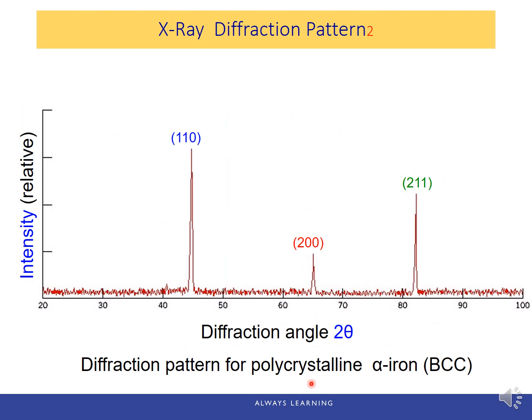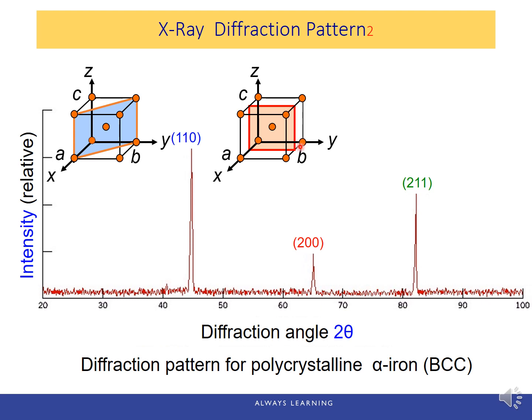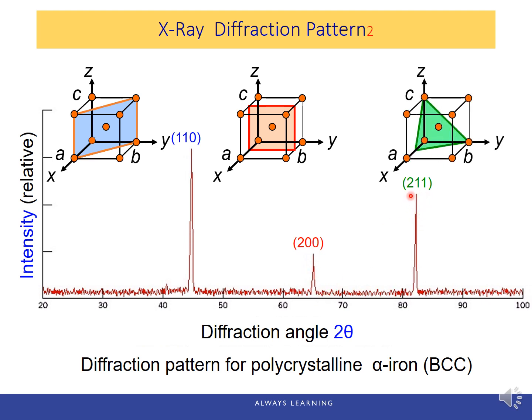Here's another XRD pattern for alpha iron, which has a BCC structure. The first diffraction peak corresponds to the 110 plane, the second peak to the 200 plane — which has a lower atomic packing factor, meaning fewer atoms per area on this plane than on the 110 plane, so the intensity is lower — and the third peak corresponds to the 211 plane.